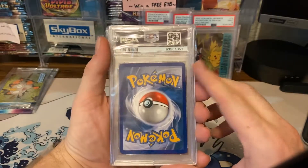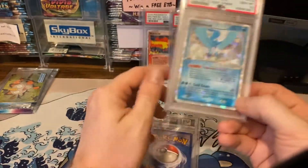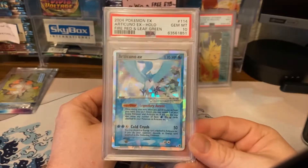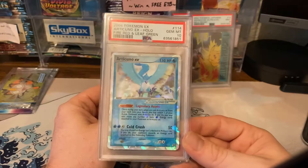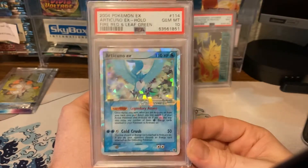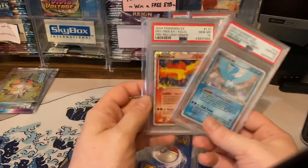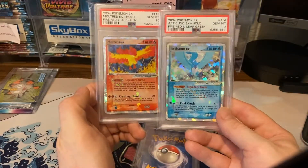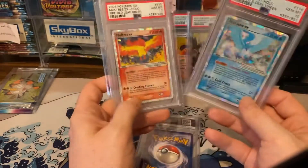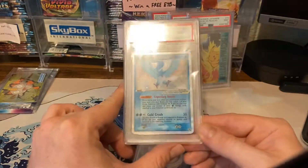Let's see the next one — let's go! This is a nice PSA 10. This was submitted after being pulled on the channel out of a Fire Red Leaf Green pack we opened on Whatnot, and this one belongs to one of our followers. Congratulations Zach! Let me put it next to its brother the Moltres — check those guys out. Now I just need to find the Zapdos. This was the first time Pokémon ever used the cracked ice holo pattern, and it was only on these three secret rare birds, making it very unique and special.